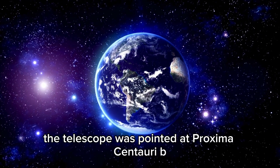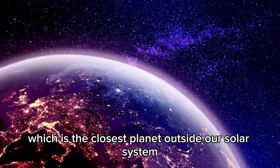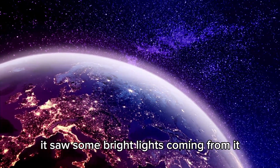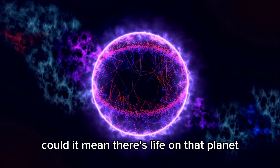The telescope was pointed at Proxima Centauri B, which is the closest planet outside our solar system. It saw some bright lights coming from it. What if these lights are from a city? Could it mean there's life on that planet?